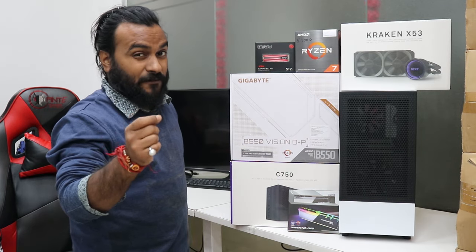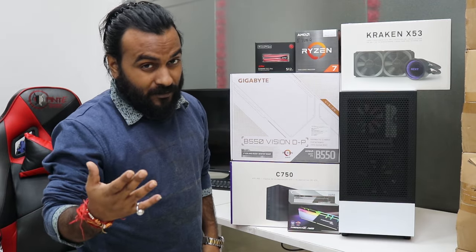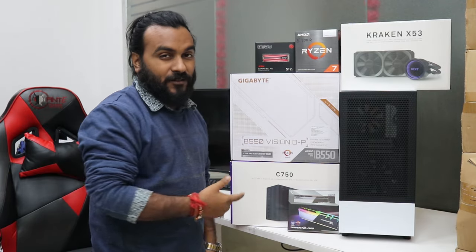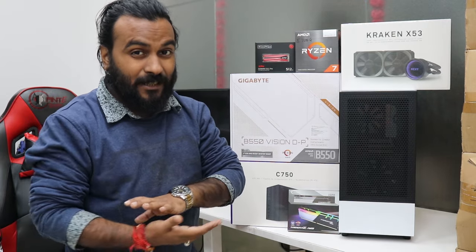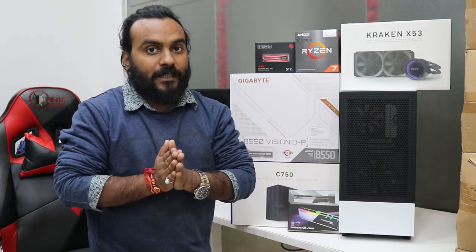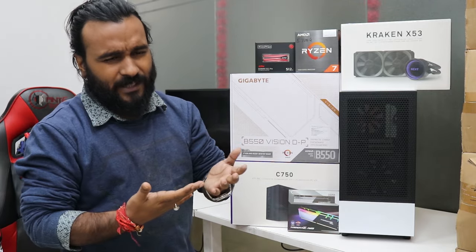This is a B550 motherboard and it has got Thunderbolt. Thunderbolt headers are there on other motherboards, but this one has got full Thunderbolt type-C connectivity. The price for the motherboard itself is around 28,000 rupees. Yes, for a 28,000 rupee processor we are using a 28,000 rupee motherboard — it is required when you have some specific requirement to fulfill.